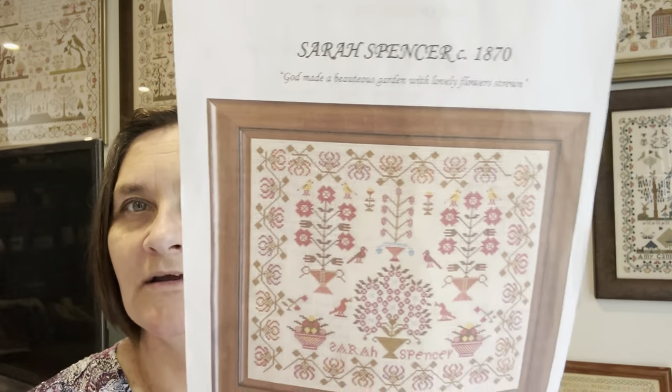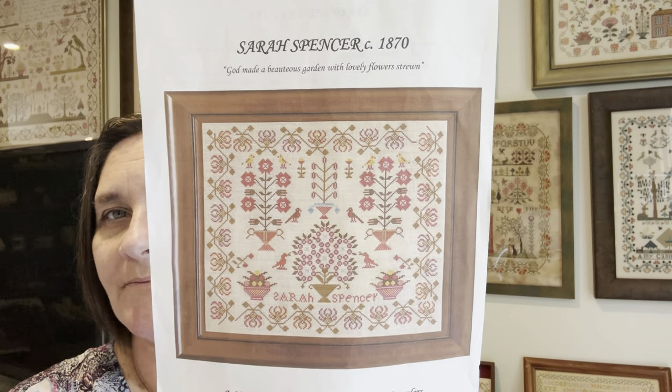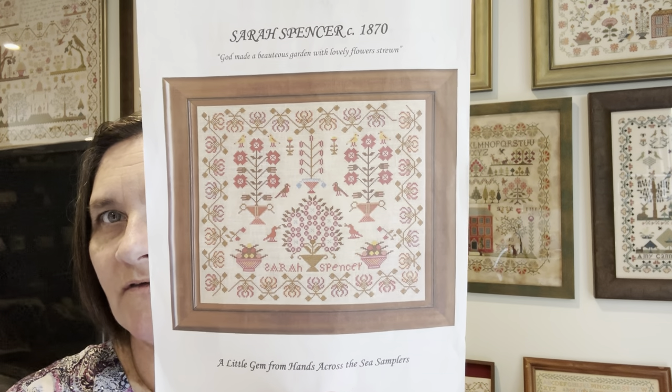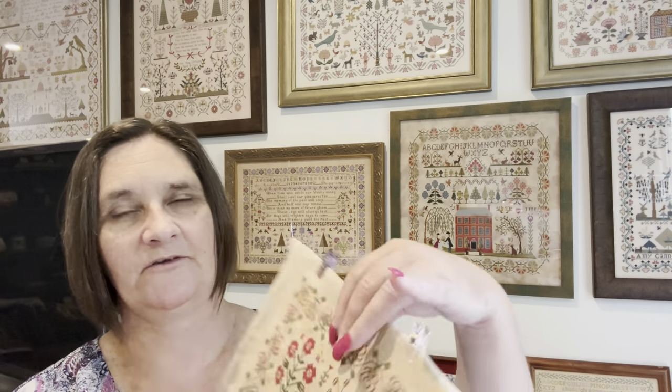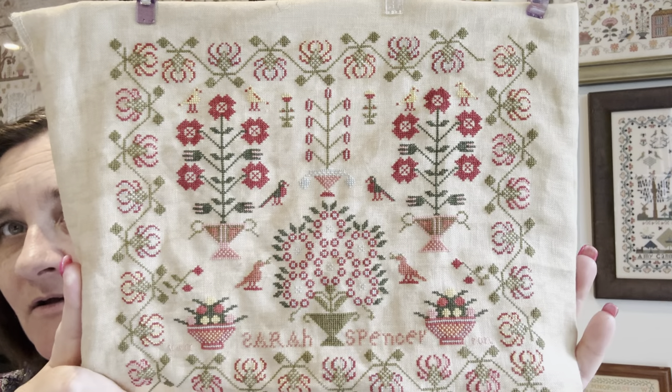So I have a finish and I have a start and I worked on quite a few WIPs. For me, not a lot on each one, but I'm finding I'm quite enjoying just doing a night or two on a project and then flicking into something else. The first one I want to show you is my finish, which was Sarah Spencer 1870. This was my blessing sampler that I chose to do for January. It was reproduced by Hands Across the Sea Samplers. I stitched mine on 40 count and she's all done. I used the called-for DMC threads and she's come out beautifully.